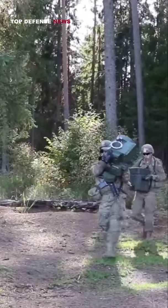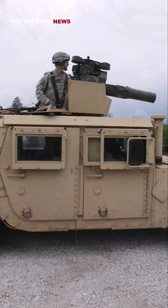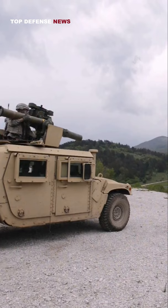The latest TOWs, the TOW-2B, goes even further, installing a heat warhead that's angled downwards and changing the missile flight pattern so that the missile shoots its shaped charge projectile into the roof armor of an enemy tank.